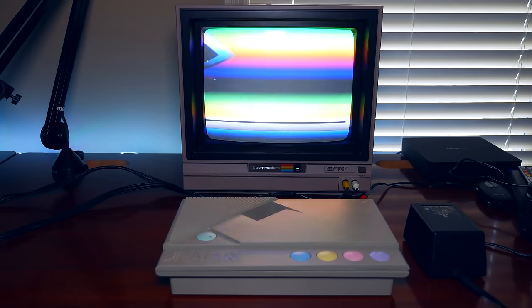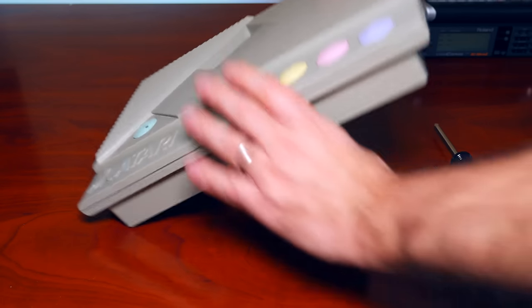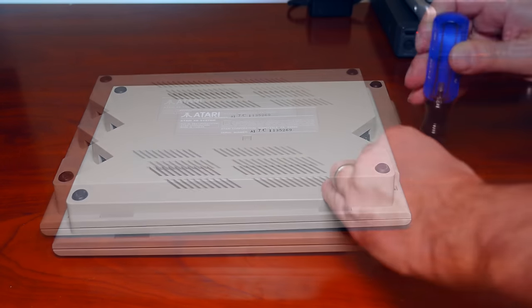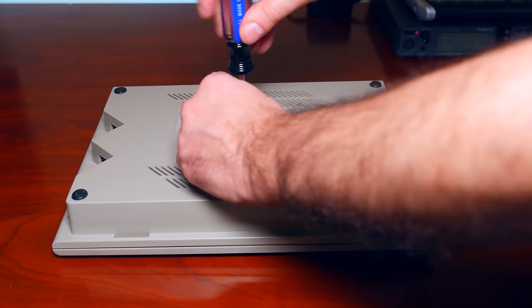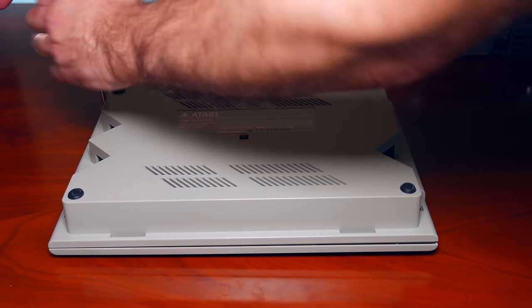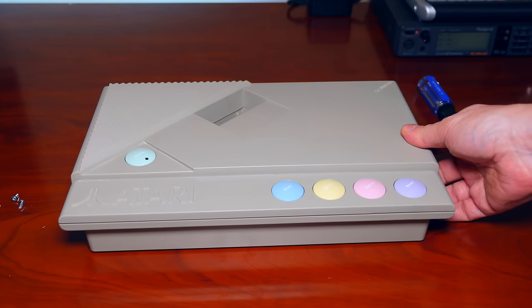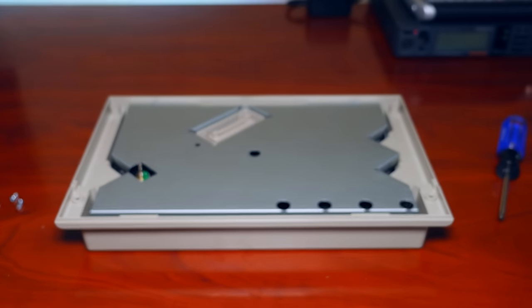Maybe there is a loose wire in there or something that can be easily fixed, and hopefully that's the case. To open up the case you just need a Phillips head screwdriver. Simply turn the case over and you will see five screw holes. Unscrew each of them. There is no hidden screw behind a warranty sticker or anything. Once you have all five screws removed, turn the case back upright and lift the top portion of the case off. There are no wires attached or anything.